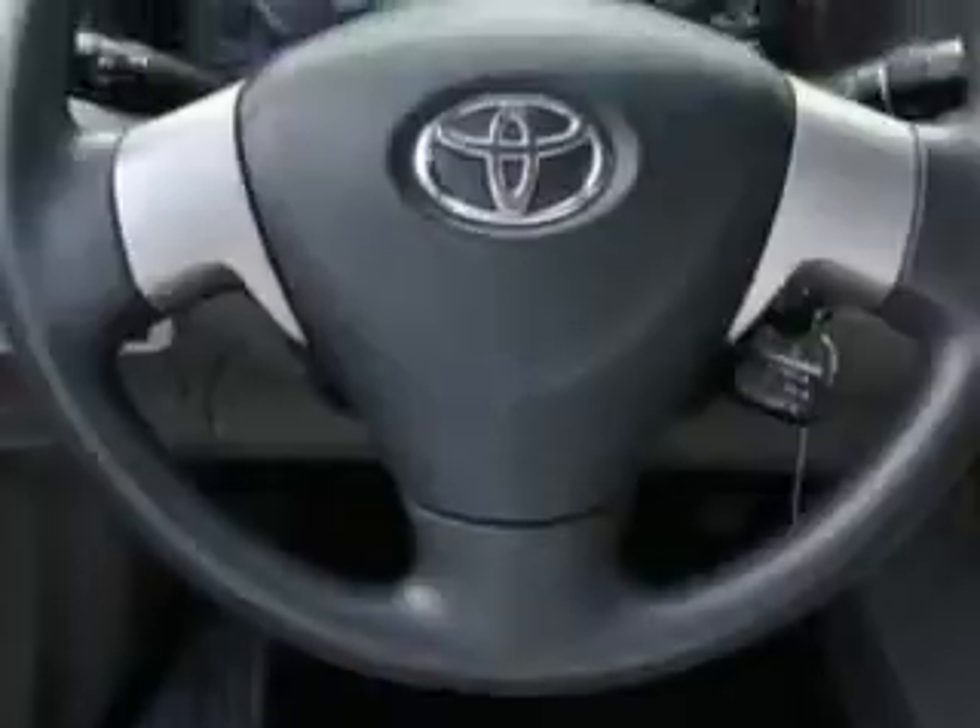Additional features include reading lights, rear window defroster, color-coded mirrors, power mirrors, heated outside mirrors, and much more.